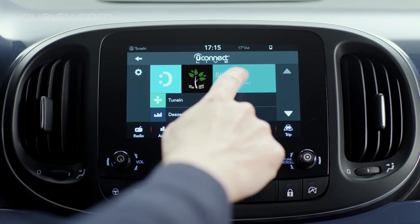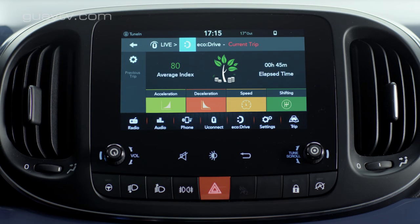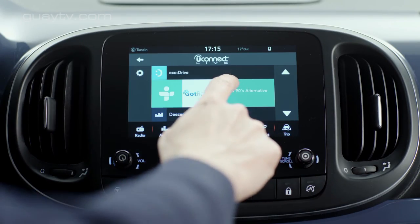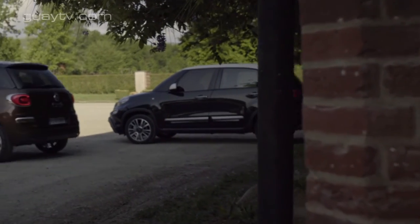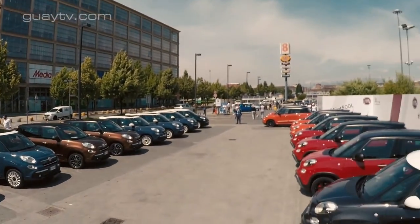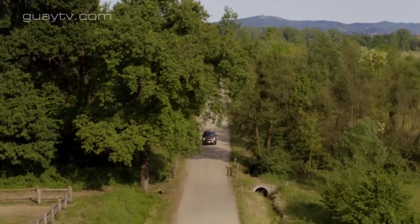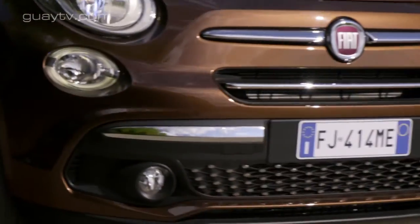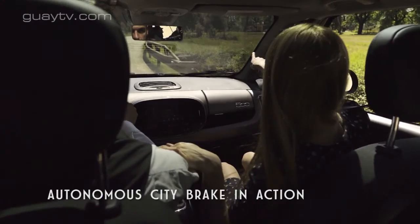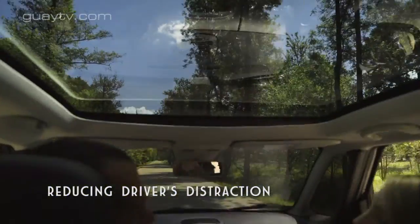Como opción hay un sistema multimedia más avanzado llamado UConnect HD Live, con una pantalla táctil de 7 pulgadas y compatibilidad con Apple CarPlay y Android Auto. También de forma opcional hay una cámara trasera de ayuda al estacionamiento que da una imagen de mayor calidad que la del modelo precedente, y a finales de 2017 llevará guías de aparcamiento. La carrocería se puede elegir en hasta 10 colores y el techo en 3: negro, negro brillante y blanco. Fiat ofrece muchos elementos decorativos para el exterior e interior, y paquetes de opciones para personalización.